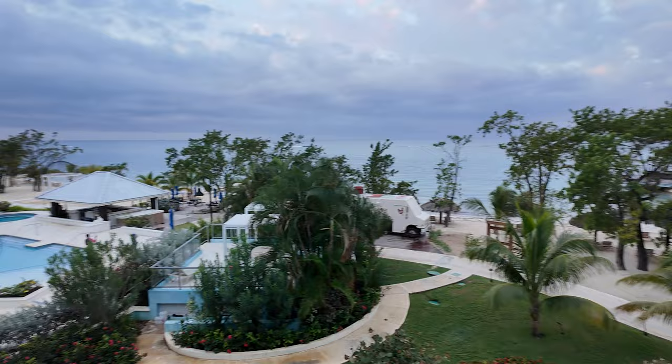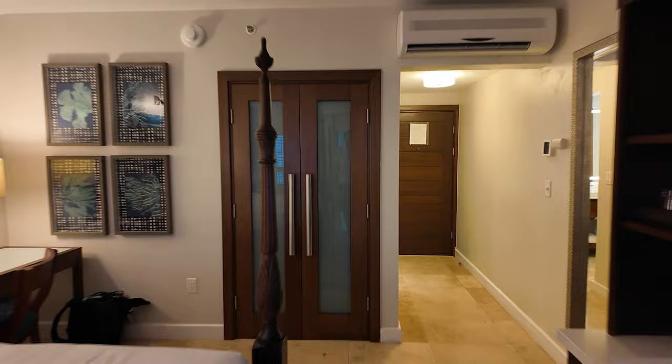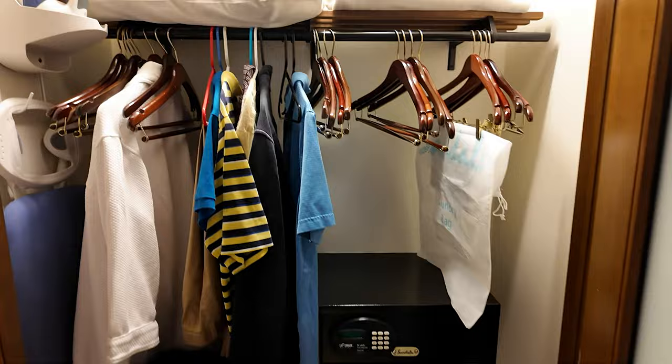I don't know if I'm going to partake in the soaking tub, probably not. This is a really nice room. You've got a closet right over here with all my stuff. A safe, hanger, iron, ironing board, umbrellas — just in case you need them, but I don't think we're going to need them.